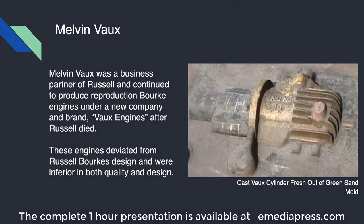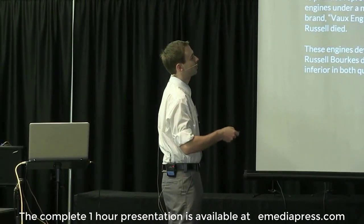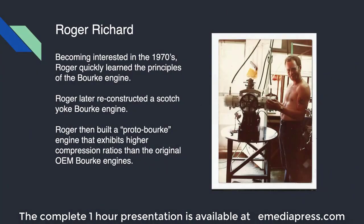After Russell Burke had effectively retired from trying to commercialize his engine, Melvin Vauxx continued using modified versions of the original molds and castings and developed Vauxx engines. The Vauxx engines weren't actually an improvement — they were a step back. Melvin Vauxx made modifications that reduced the efficiency, reduced the reliability, and various other aspects. So when people criticize the Burke engine, they're actually talking about studies and tests conducted with Vauxx engines. Roger Richard was an aviator during the Vietnam War — a Vietnam veteran — who flew smaller aircraft, some helicopters, and was also a mechanic. Similar to Russell Burke being inspired during World War I, Roger Richard got involved for very similar reasons: he wanted an engine that was more reliable, more efficient, and more powerful.